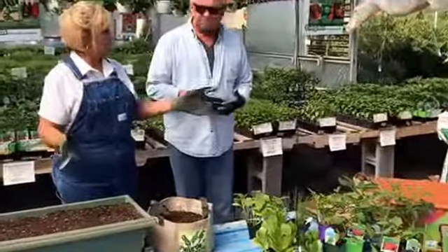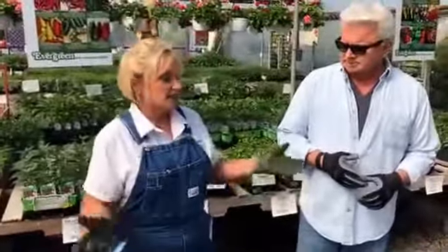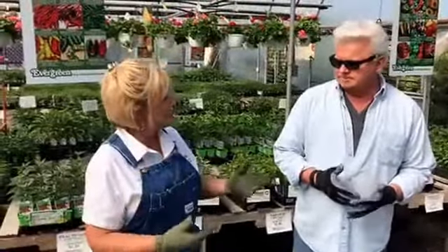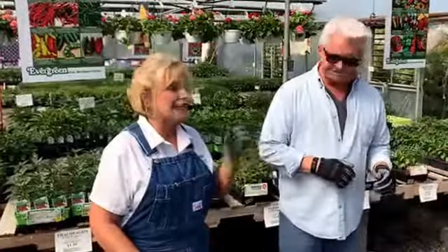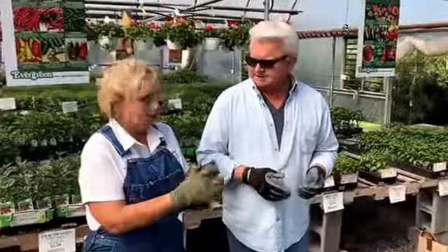Not everyone has a big garden flat with natural soil where they can go out and plant a garden. They think they're just going to go to the farmer's market or the grocery store. But you need to have at least one tomato plant so you can walk out and pick that tomato for a tomato sandwich.